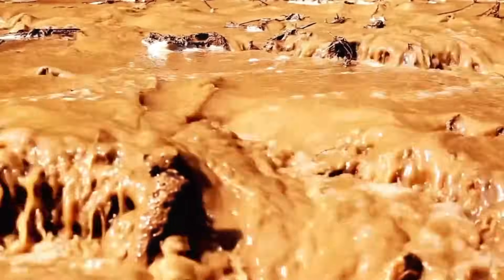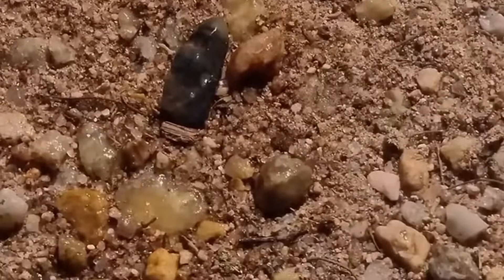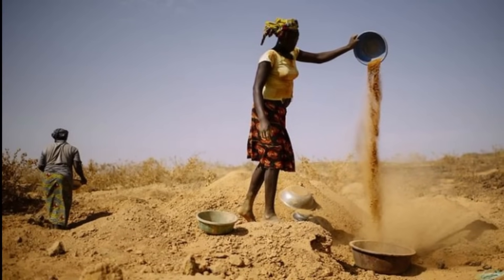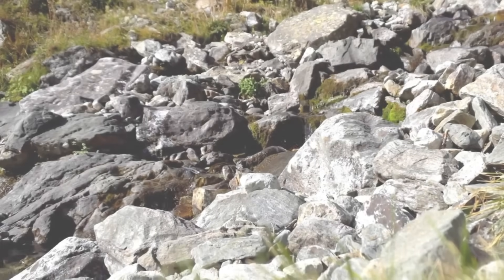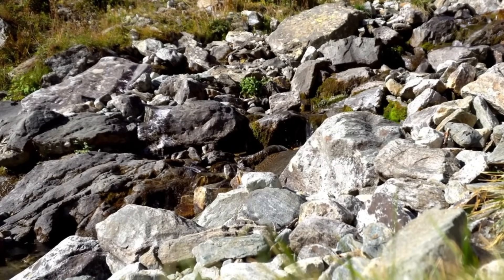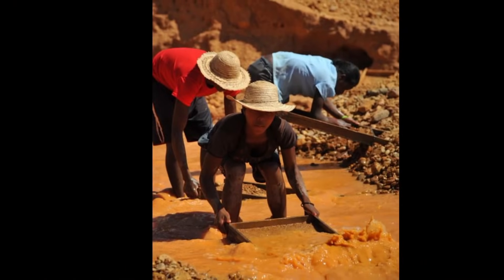If you've ever been in a muddy, mineral-stained creek and thought there's no way anything valuable is down there — think again. Diamonds don't choose beauty when they hide. They favor chaos. They hide in iron-rich clays, under moss-covered boulders, inside log jams, and in erosion gullies — places no one wants to dig because they seem unpromising or difficult. But nature rewards those who go beyond the easy surface. Diamonds are found in trouble spots: places where water slows, turbulence ends, and time settles.